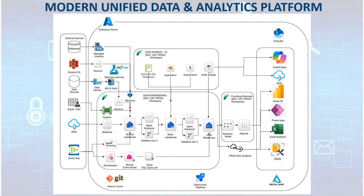Together, these core elements deliver a modern, scalable, and secure unified data analytics platform that empowers diverse teams to collaborate, innovate, and drive timely data-driven decisions.